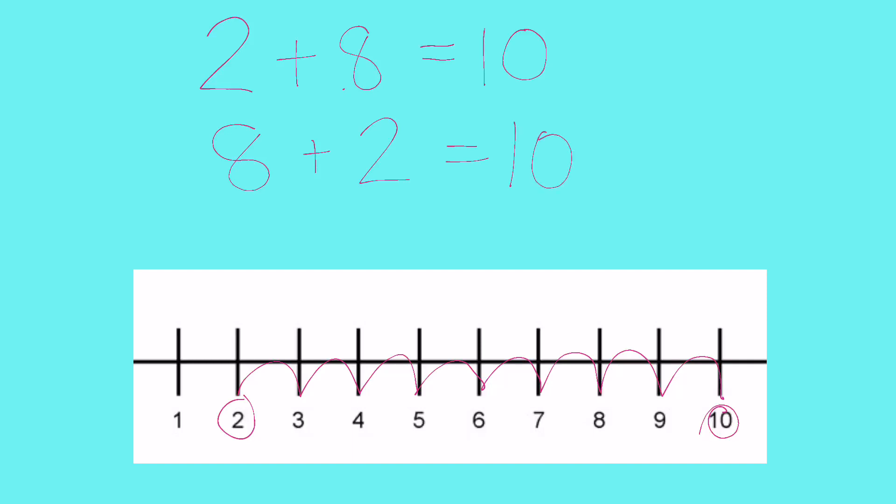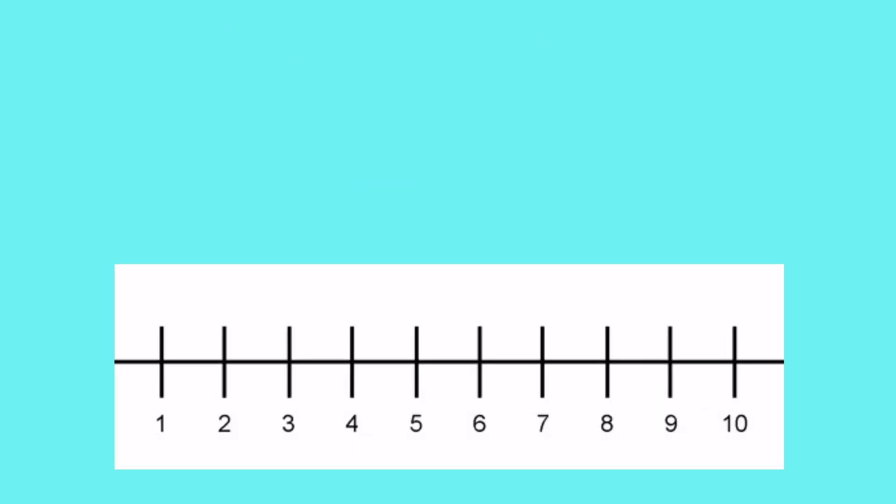Let's check that eight and two are number bonds to 10 on our number line. We're going to start at eight and count until we get to 10 — one, two. So we can see that eight and two are our number bonds to 10. So far we know that three and seven go together and two and eight go together, so let's cross those off.